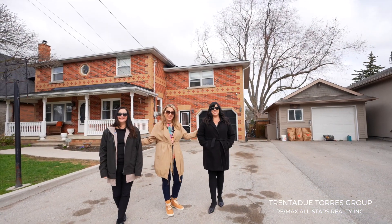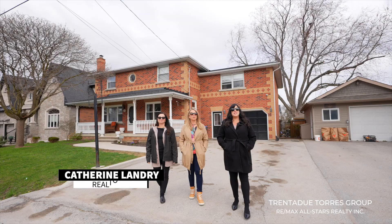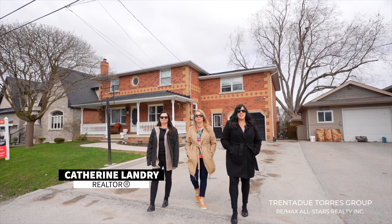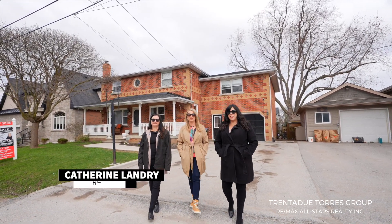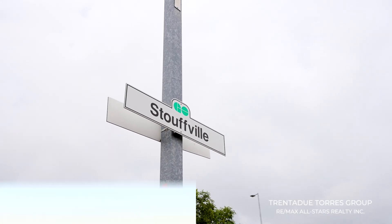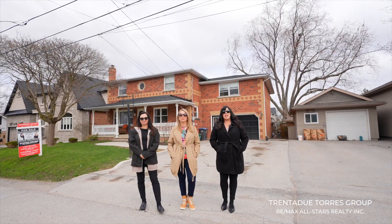Sounds really nice, right? Minutes from here, you have Stouffville's new pizza parlor, Pizza Napoli. You can grab authentic Italian pizza and some fantastic gelato for dessert. And if you need to commute, the Stouffville GO station and highways 404 and 407 are minutes away. Everything is right at your fingertips.